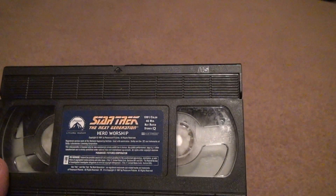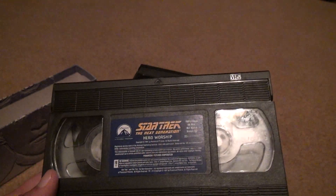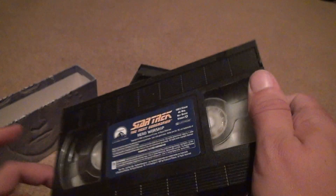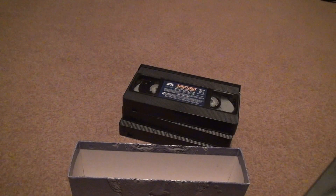The last one is 'Hero Worship,' also 46 minutes long. No mold or anything. They didn't put that label on very well either, but the shake sounds good. That's that for the tapes.